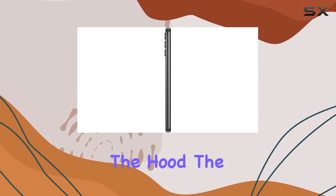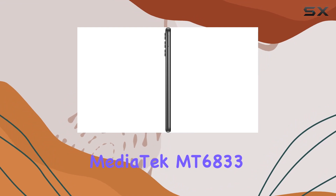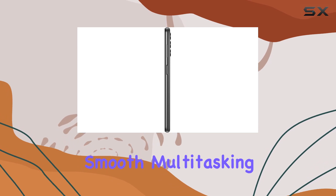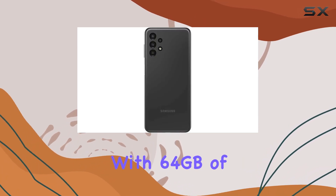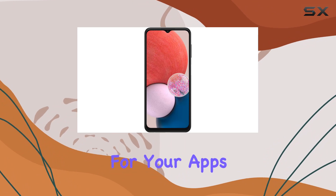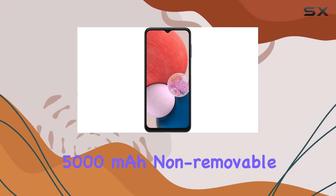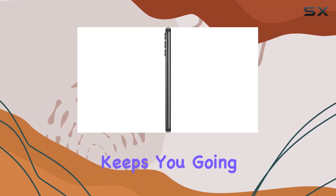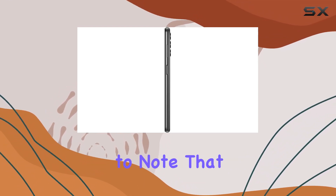Under the hood, the MediaTek MT6833 Dimensity 700 5G octa-core processor powers the device, ensuring smooth multitasking. With 64 gigabytes of storage and 4 gigabytes of RAM, you have ample space for your apps and files. The 5000 milliamp-hour non-removable battery with 15W fast charging keeps you going throughout the day.